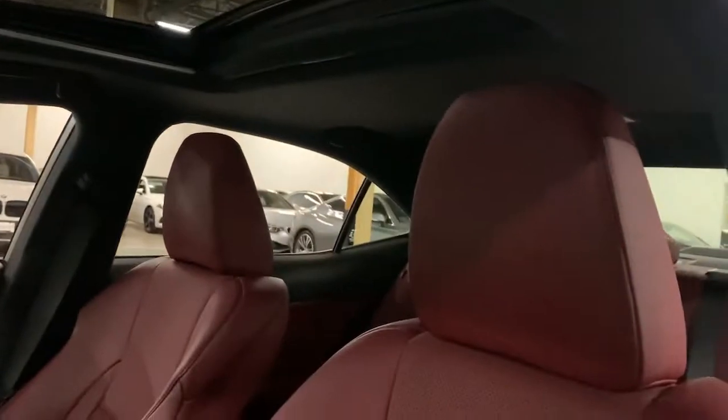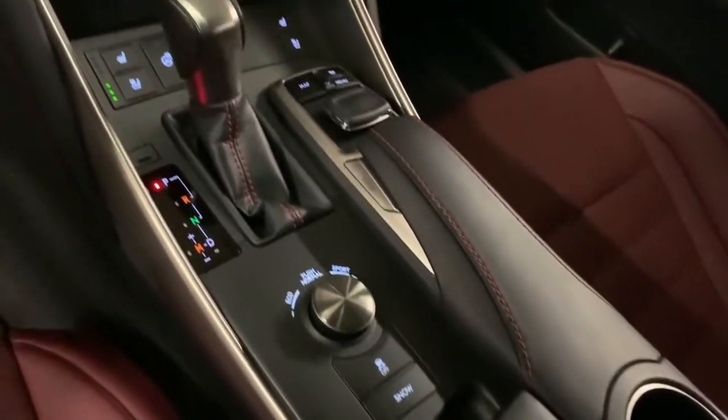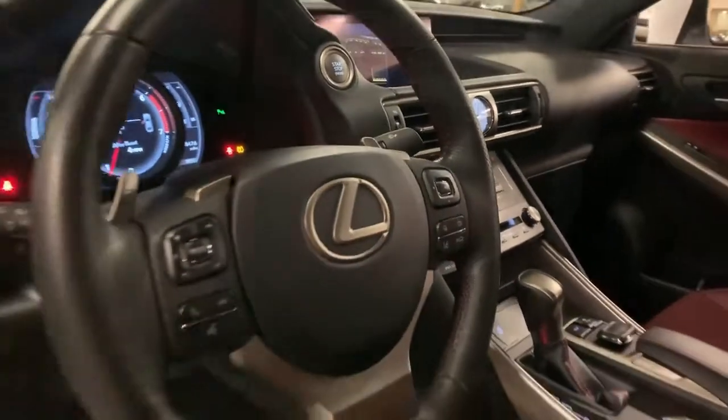These are just some of the great options this vehicle comes with: navigation system, keyless entry, sun/moonroof, fog lamps, electronic stability control, intermittent wipers, universal garage door opener, trip computer, power windows, and bucket seats.